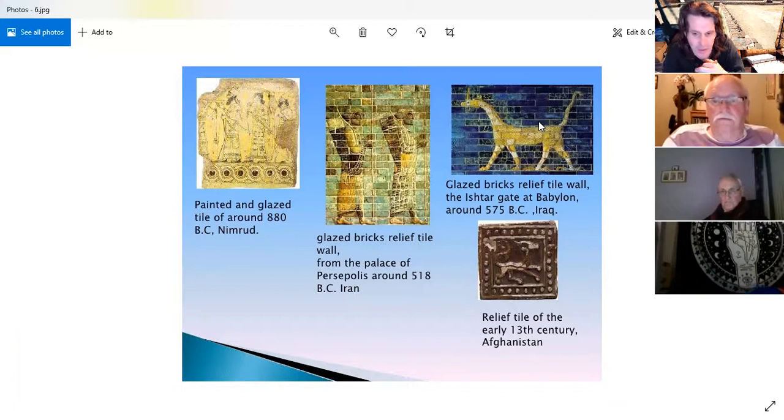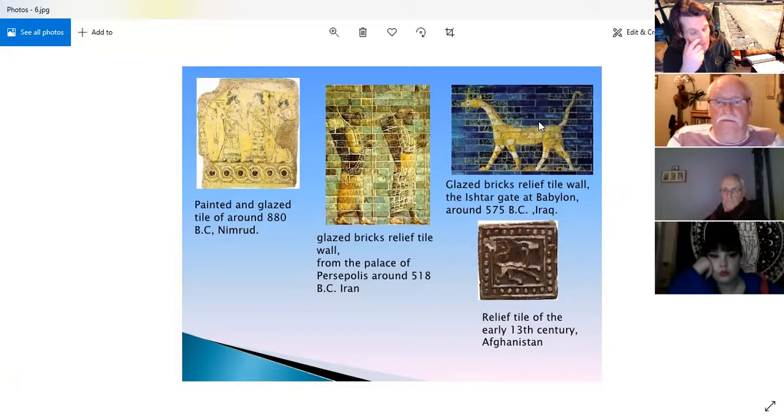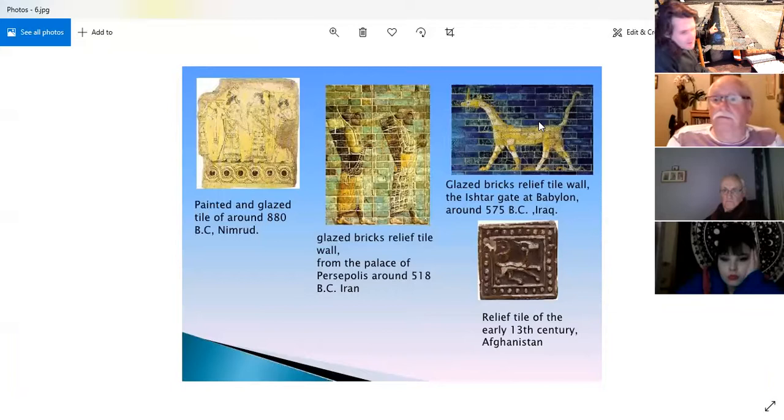A relief tile from the early 1200s from Afghanistan shows that when people had the technology with bricks, they were really going ahead. The early technology for bricks came from the Indus Valley people, already making designs. The Assyrians took it much further around 3,000 years ago. The humble, mundane brick that our houses are made of was very important to people in the past.